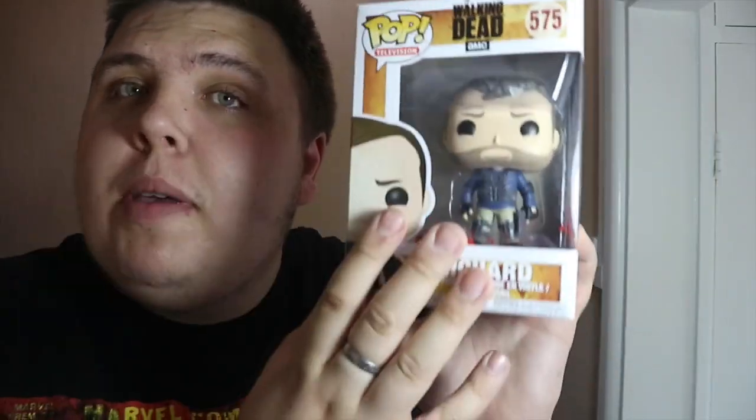Sticking with the Walking Dead theme, I picked up this Richard pop as well from Comic Con. I actually picked up two of these — one I'm going to be doing a giveaway with soon, giving away this Richard Funko pop. I've just created a new Facebook page — links in the description below. If you follow me and subscribe to this channel, there'll be a video up about the competition and you'll be able to win yourself a Walking Dead Richard pop.